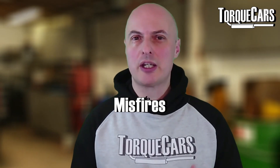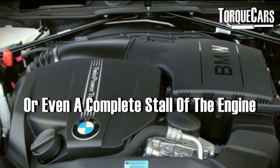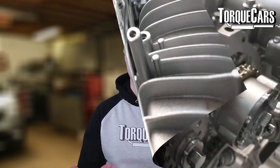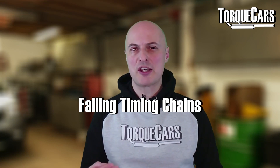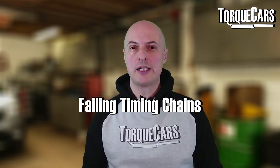HPFP issues will often lead to rough running and misfires, or even a complete stall of the engine. With any engine that uses a timing chain, it's made of metal so it's going to stretch and flex. It deals with a lot of abuse as you use the engine, particularly if you're a heavy right-footed driver. Timing chains have been known to stretch or to fail completely.